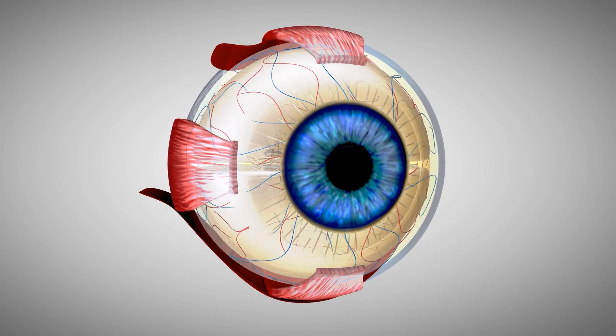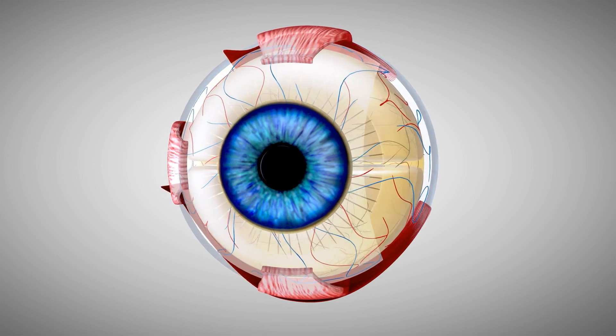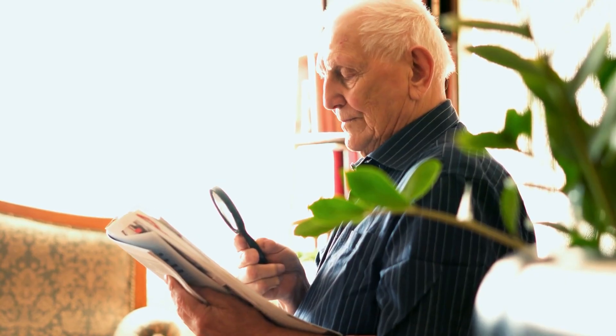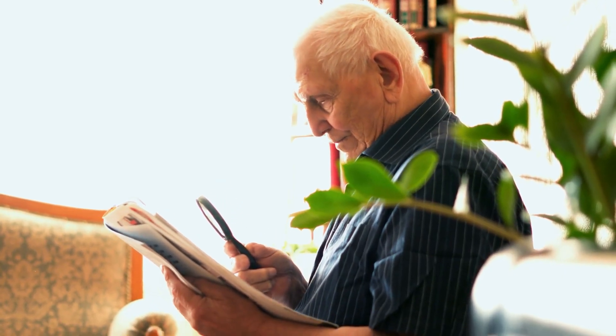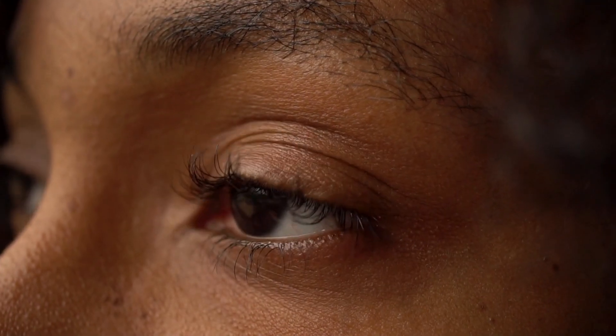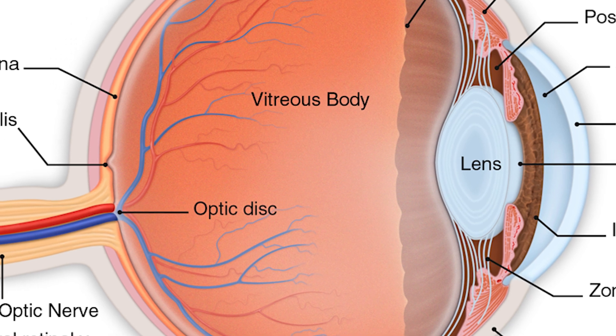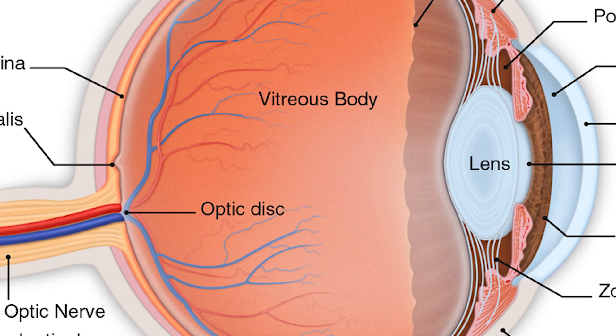Hi, I'm Dr. Bill Benevento from Eye Surgeon's Associates. Let's talk about flashes and floaters. Flashes and floaters are usually caused by something called a posterior vitreous detachment. This happens to almost everyone between the ages of 40 and 80. It's when the jelly that fills the back of the eye — the vitreous — shrinks and peels away from the back of the eye, getting replaced by some fluid.